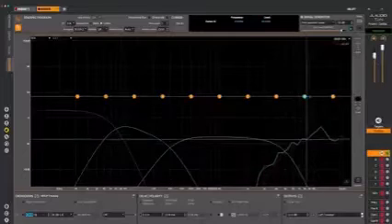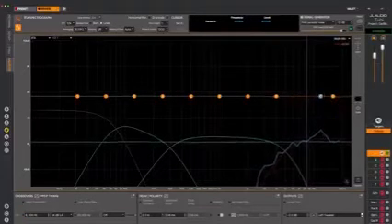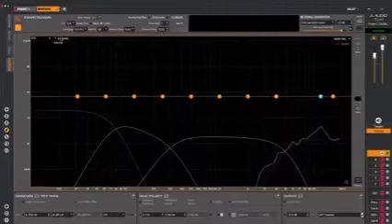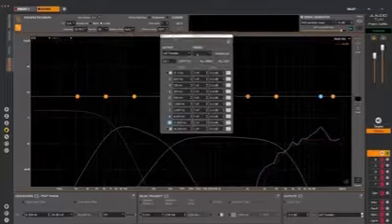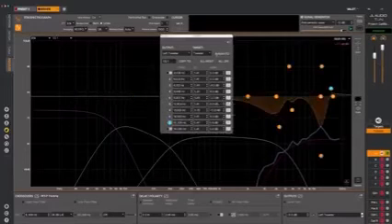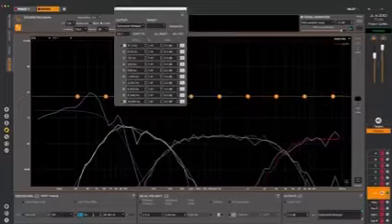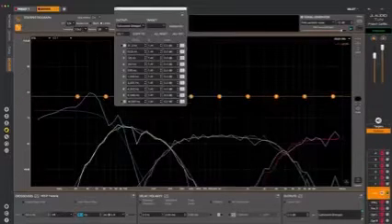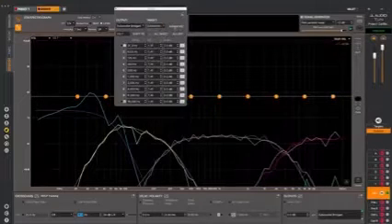With the high-pass and level set as close to the target as we can get, we can now use parametric EQ to make the rest of the measured data match the target. We could do this manually one band at a time, or, since we're using a VXI amplifier, we can use the AutoSet EQ to Target feature. As you can see, AutoSet EQ runs very quickly and gives accurate results. If we're happy with the results, we move on to the next channel and repeat the process.